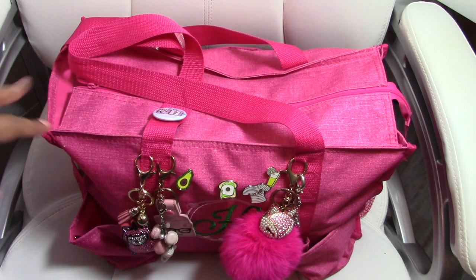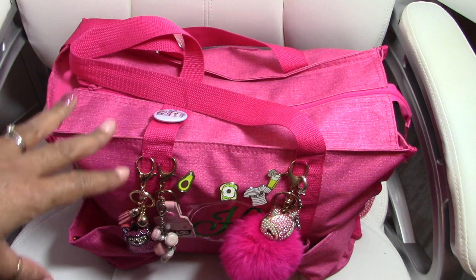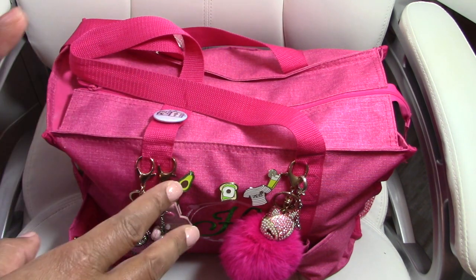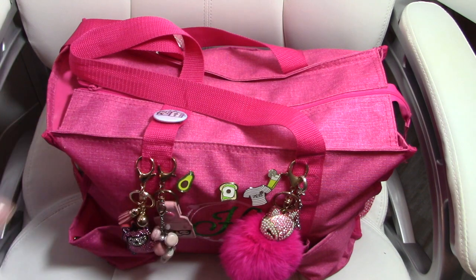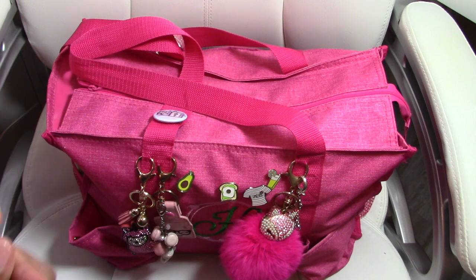This bag I got from Traveling Bags. A friend of mine sells them and the company is 31. I will put a link down below for this specific bag and her website. It would be awesome if you guys buy a bag from her because she had a house fire recently and could definitely use the extra income.